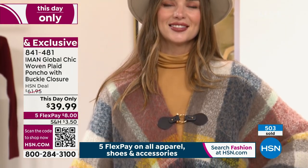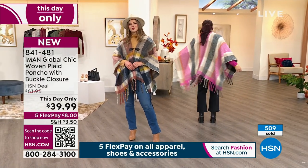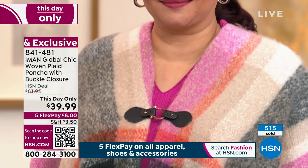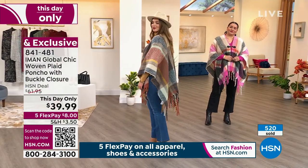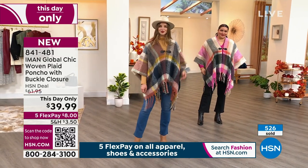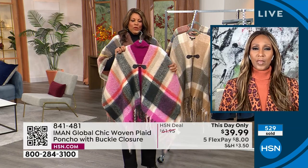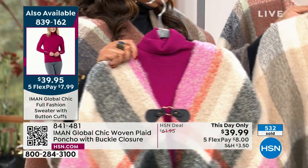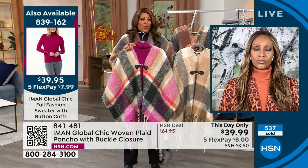You can put a hat on with this — there's so much to do. Do you consider this a little bit of boho sass, a little southwestern funk? I think it's all of the above — you can make it very high fashion or you can put on sneakers. I have on a turtleneck that is $7.99 to get home. Look at how pretty the orchid pink turtleneck is with the gray poncho — item number 839162. I also have on the black turtleneck.